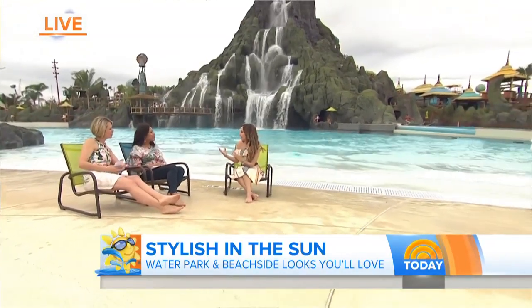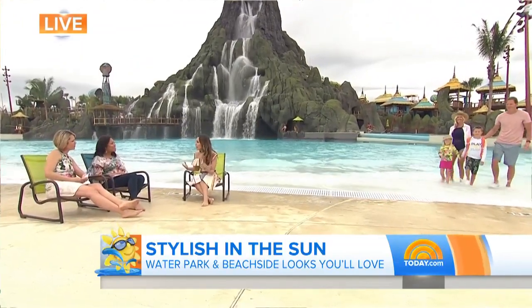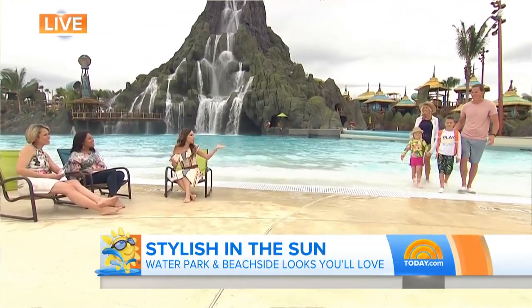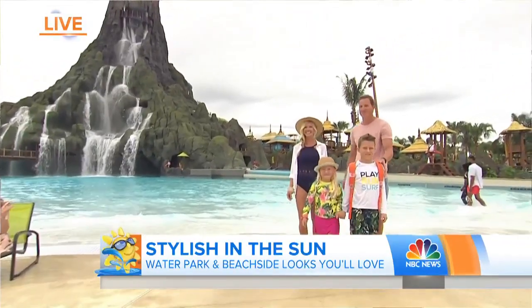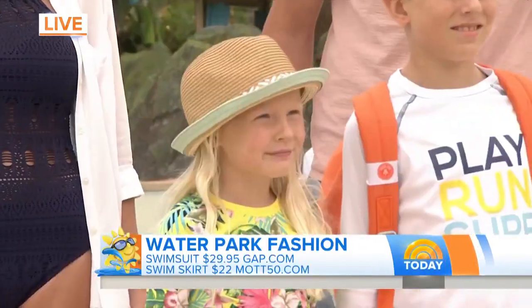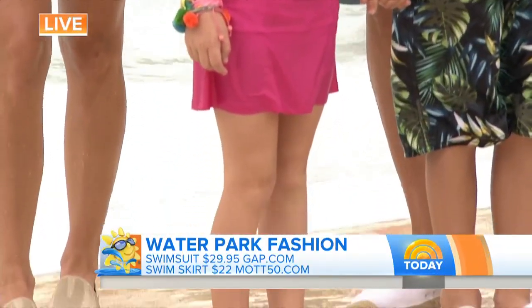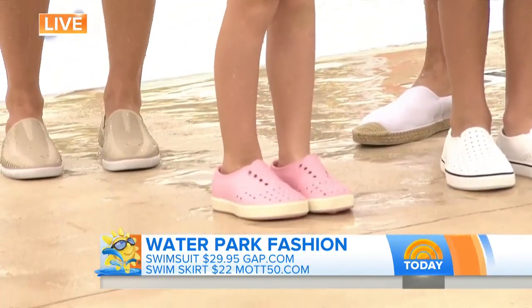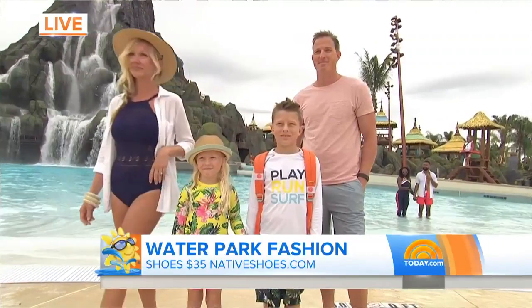When you come to a water park with your family, it's all about functionality. You want the kids covered up — you don't want them worrying about getting sunburned. So let's start with adorable Alexa. She's in this really cute little rash guard from Gap.com. And instead of doing a bottom on her, we did these swim skirts — perfect for little girls if they want to run around the park and be super active. She's got these great little waterproof shoes from Native, which are also adorable.